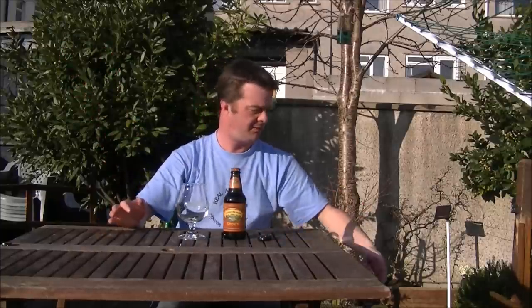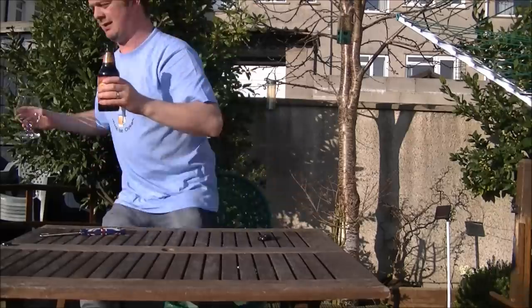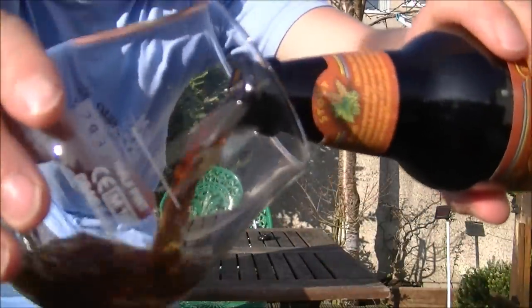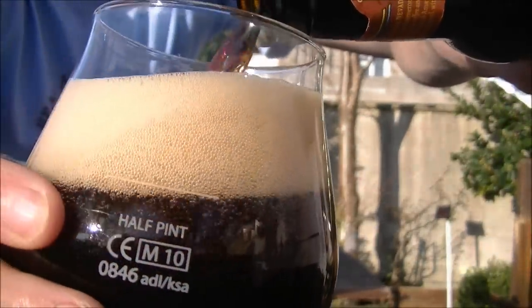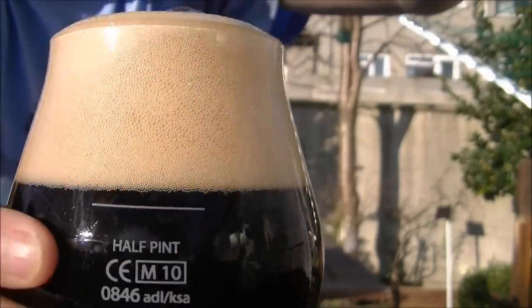In the winter I'll drink them in the day, in the evening, whatever. In the summer I like to drink a stout late evening as the sun's going down. So let's get this beer open into a glass and see what we get. Knowing Sierra Nevada, this stout will have a good hop presence.